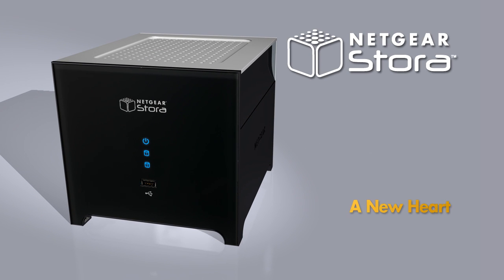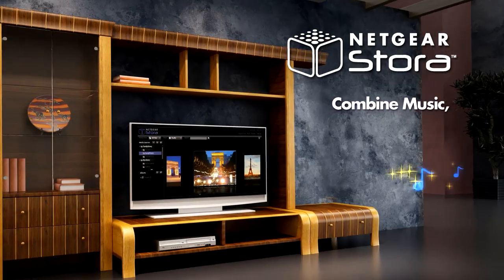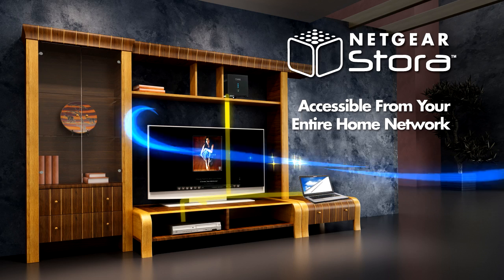Netgear Stora — a new heart for your home network storage needs. Now you can combine all your music, photos, videos, and important data in one central location accessible from all your computers and devices.